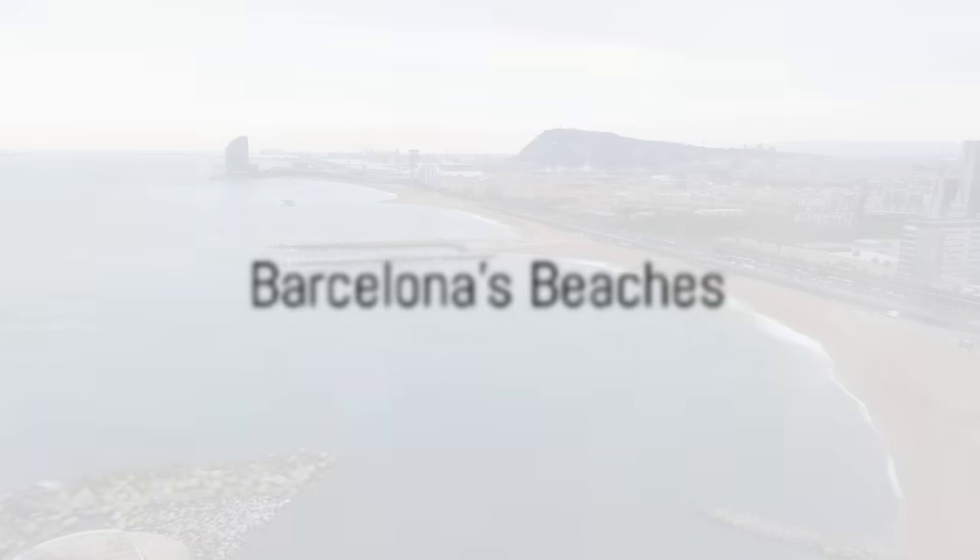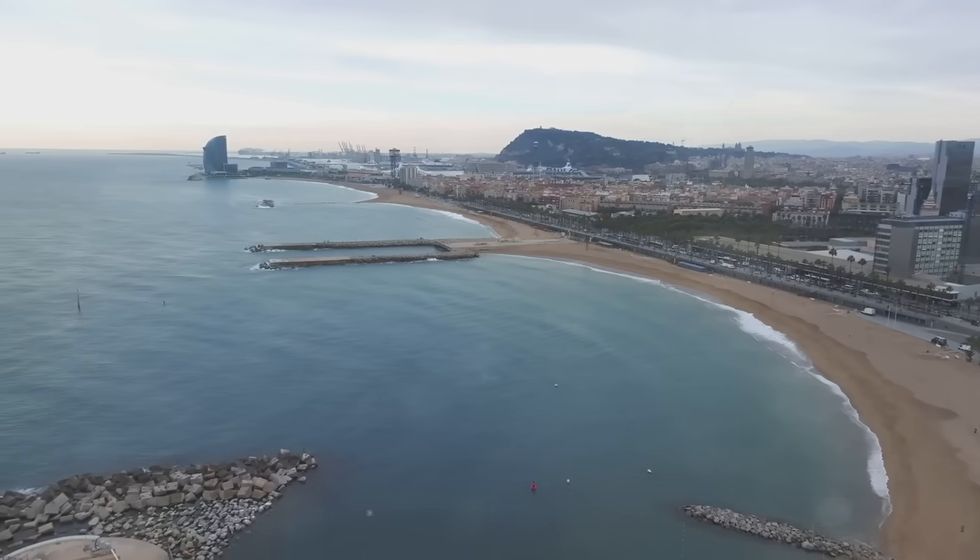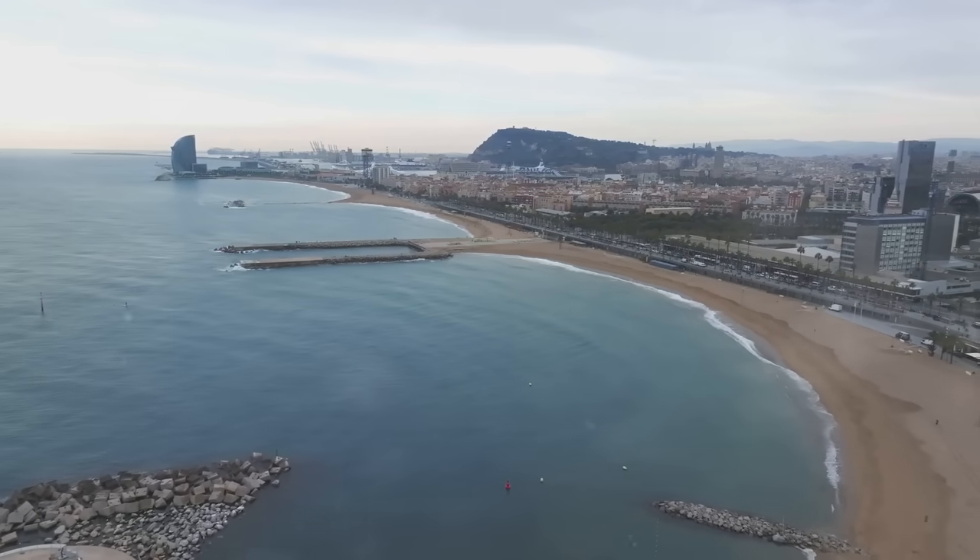Feeling like a change of pace, Barcelona's accessible beaches such as Barceloneta Beach offer opportunities for relaxation and water activities.